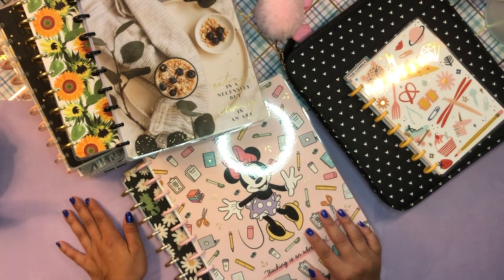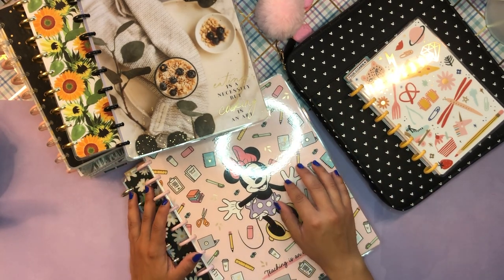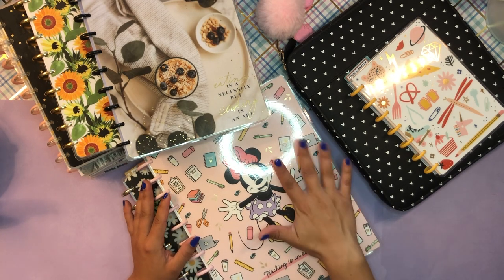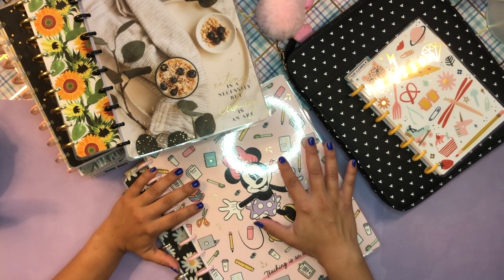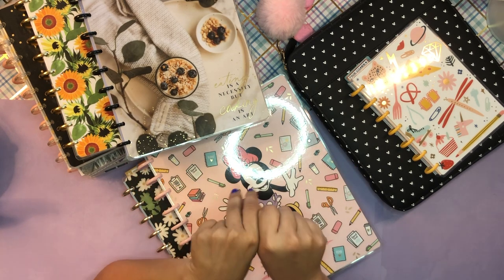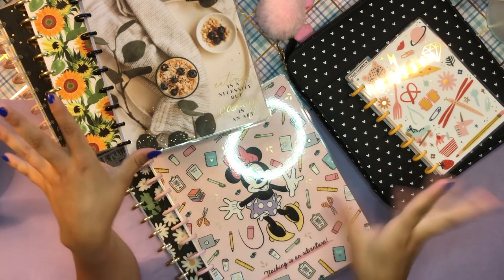Hola, buenos dias, good morning my beautiful people, welcome back to the channel. It's your girl Daniela, Ms. Four Lizard, and it's about time I did an updated planner stack setup review.